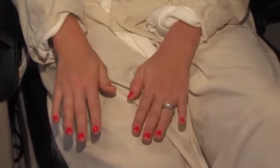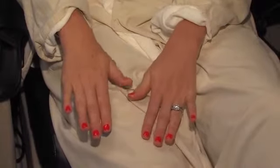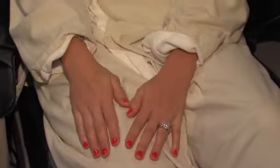It doesn't chip as easily, so it really is great for a mother who's constantly got her hands into things and wants them to look nice. So from the hands, let's go up to the face and the hair.